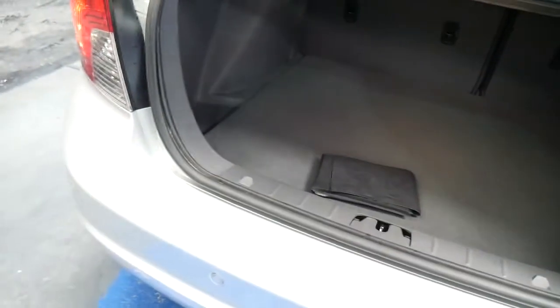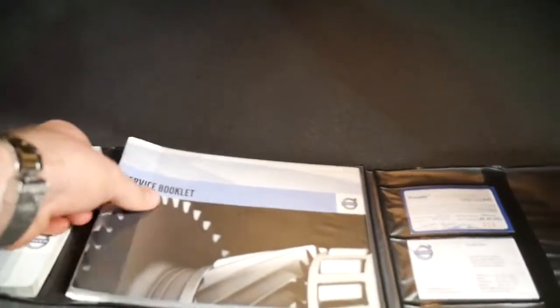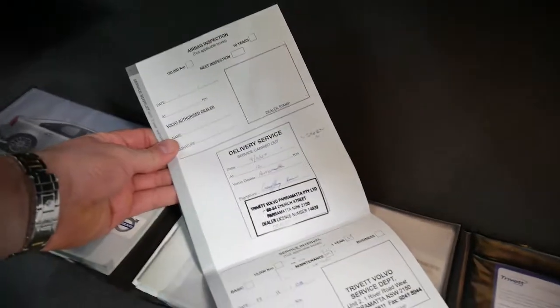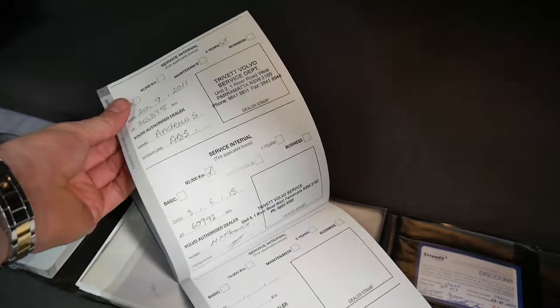There's the log books there — it's got the original books from new. It was sold in New South Wales when it was new as well. I think every service has been done at Trivet Volvo Parramatta, all the way through. Fantastic — that's very good to see.